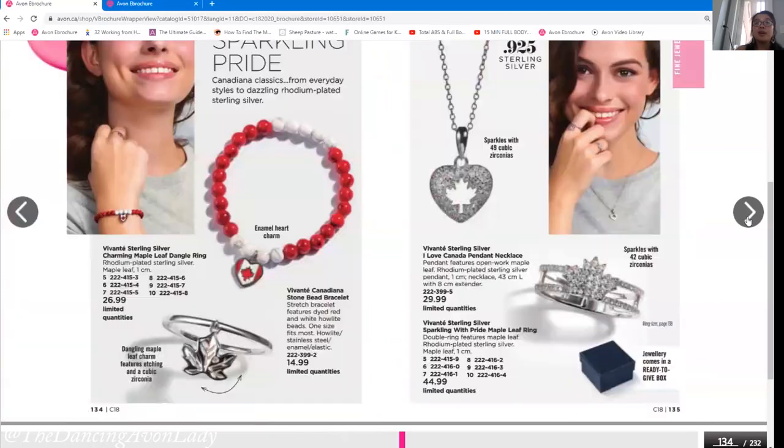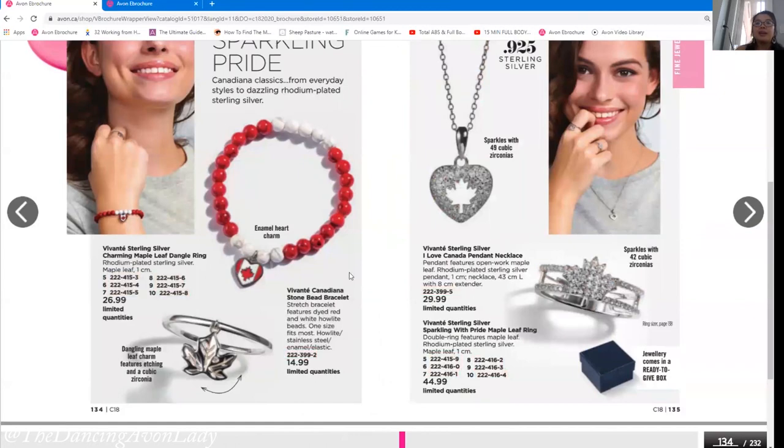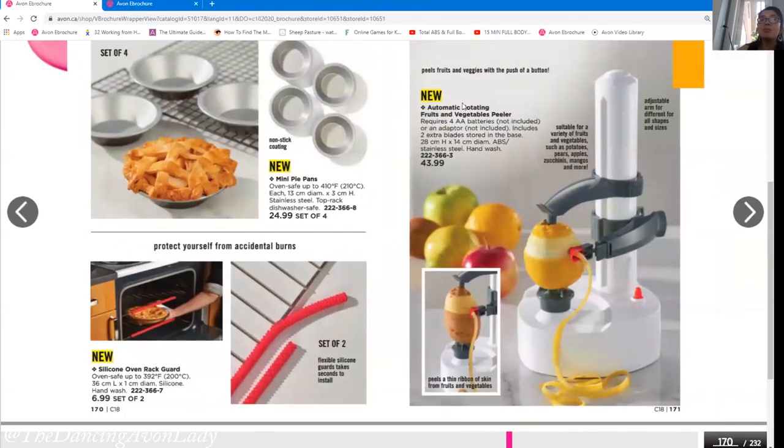If you're going to order any Canadian-type jewelry, get this necklace. The picture does not do it any justice whatsoever — it is stunningly gorgeous. The amount of sparkle and shine is beautiful. I'm getting tons of pre-orders for this one, which really surprised me. Just know that home line products sell out fast, so make sure your customers let you know early so you can reserve it for them.